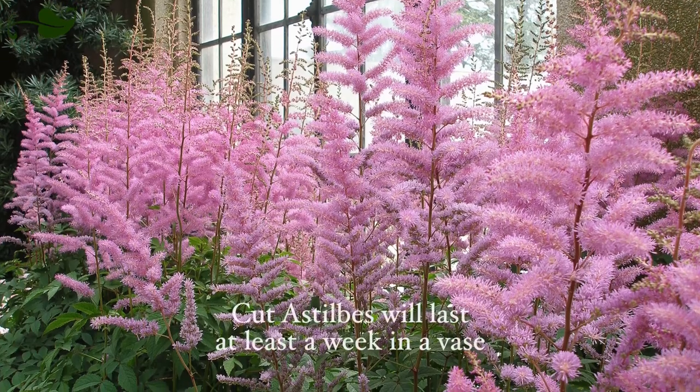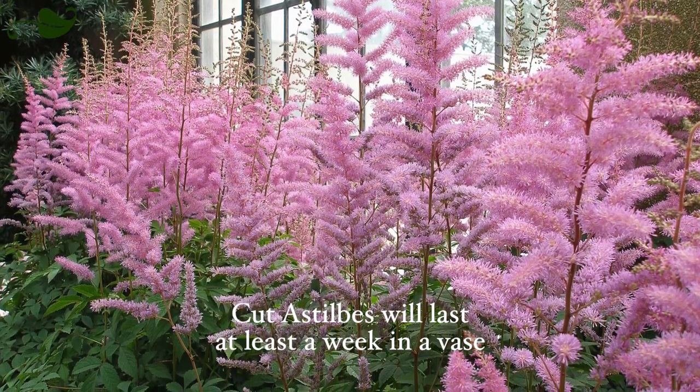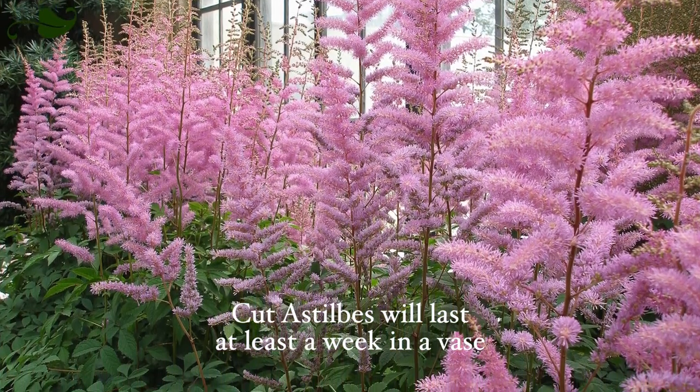The astilbe makes a perfect cut flower. With stiff stems that are easy to arrange, an astilbe will last a week in a vase.